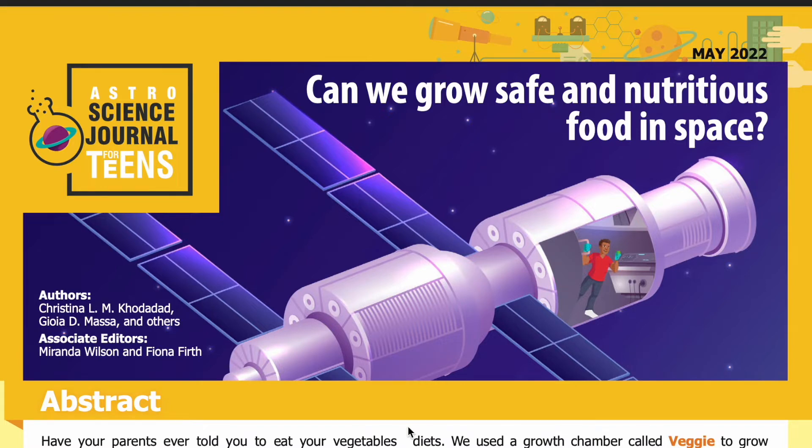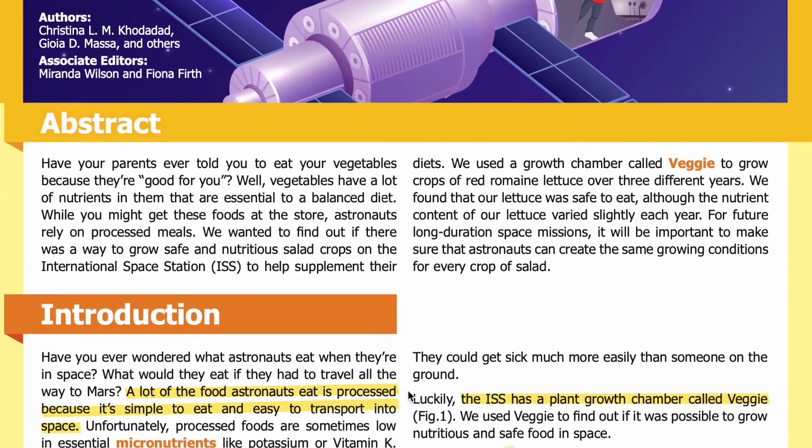Have your parents ever told you to eat your vegetables because they're good for you? Vegetables have a lot of nutrients in them that are essential to a balanced diet. While you might get these foods at the store, astronauts rely on processed meals. We wanted to find out if there was a way to grow safe and nutritious salad crops on the International Space Station to help supplement their diets.